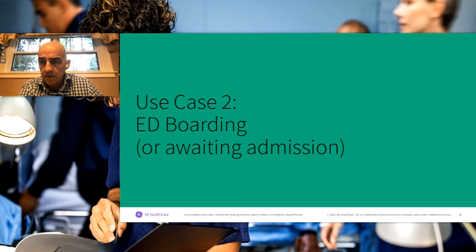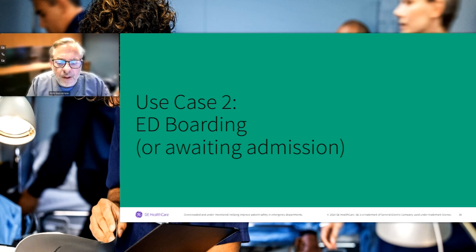We have a false sense of security watching telemetry patients when in fact respiratory rate and hypoxia are probably far more predictive of someone decompensating, and that happens before any change in heart rate or even heart rhythm. Moving into the final use case — we've talked about the bookends: triage on the front end and boarding on the back end. Now let's look at the middle: patients actively in the ED where a diagnostic and therapeutic care plan is being implemented.